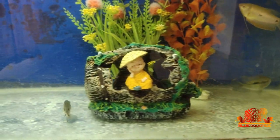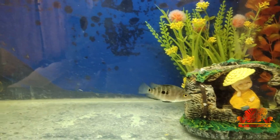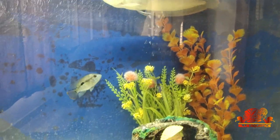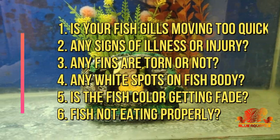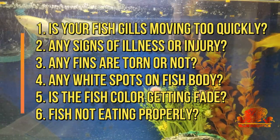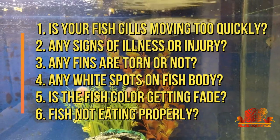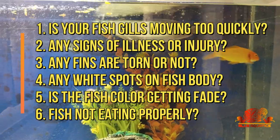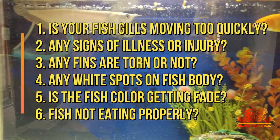If you can take care of these causes as discussed, then I'm sure your fish will never show you any stress marks or stress signs. So summing up, friends — always ask yourself some questions: are your fish's gills moving too quickly? Any signs of illness or injury? Are any fins torn? Any white spots on the fish's body? Is the fish color getting faded?